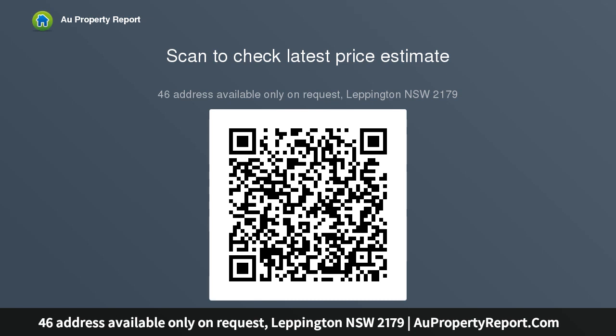The master suite is removed from the busiest part of the home, with a set back entrance.